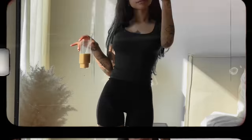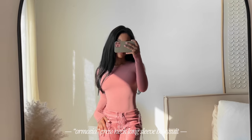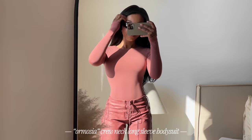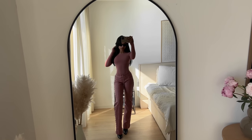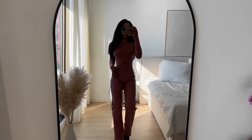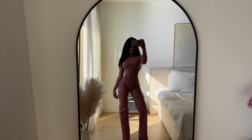For outfit number seven, when they sent me this crew neck long sleeve bodysuit I wasn't sure how I was going to style it because I don't really have much in this color. But then I remembered I had a pair of pants that literally match this bodysuit — and I think this outfit is just so cool. The color is almost like a muted red, like a pastel muted red; it's just really unique and I feel like it's a color we're going to be seeing more of.